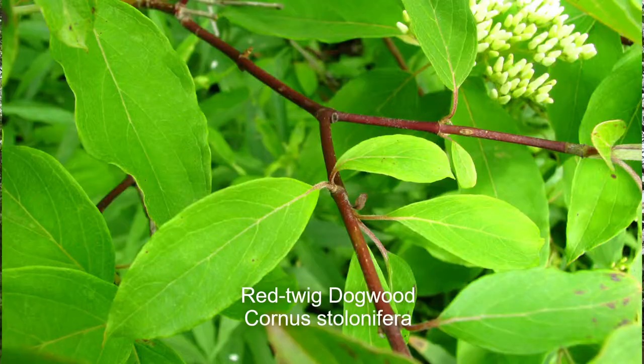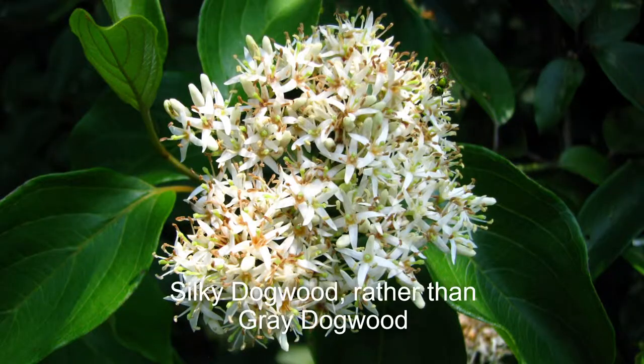There are several native shrubby dogwoods to pick from. Probably the most common you'd find at a garden center is red osier dogwood — it's got red twigs, sometimes called red twig dogwood. It tends to like things a little on the wet side, not swampy wet, but in nature they typically grow along creek banks. There's also gray dogwood, which is another one of those shrubby dogwoods. So dogwood is actually a pretty good choice as far as butterflies go — they use it specifically as a caterpillar host plant, not for nectar.